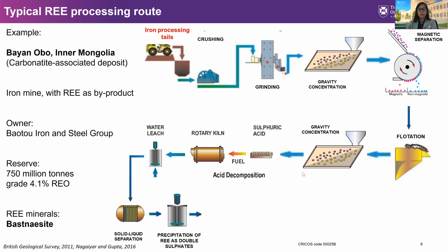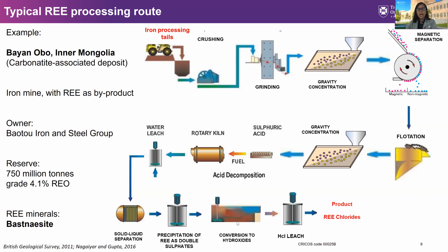This concentrate also undergoes baking at about 500 degrees Celsius. It then removes precipitation, precipitating the rare earths in sulfate form, which is then converted into hydroxides. From there it undergoes another leaching with hydrochloric acid to produce the final products: rare earths in chloride form.